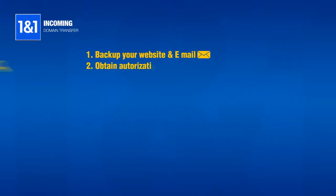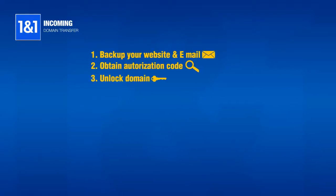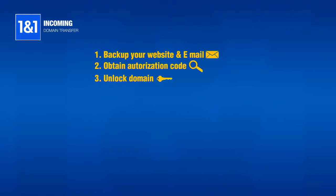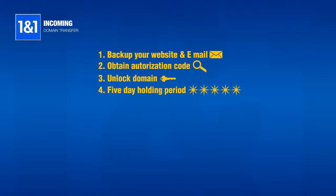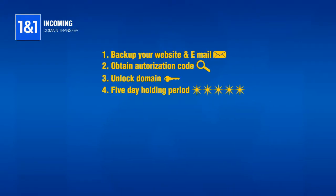To complete the transfer request, you will need to obtain the domain's authorization code and unlock the domain. Contact the current registrar of your domain to ask them how to fill these requirements before continuing. Finally, the domain may be held for 5 calendar days until it is released for transfer to 1&1, so plan your domain transfer accordingly.